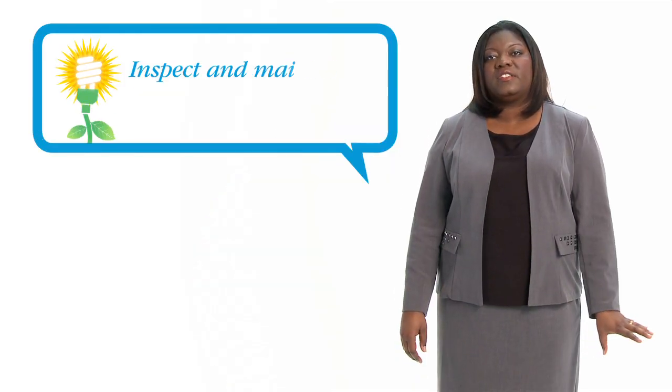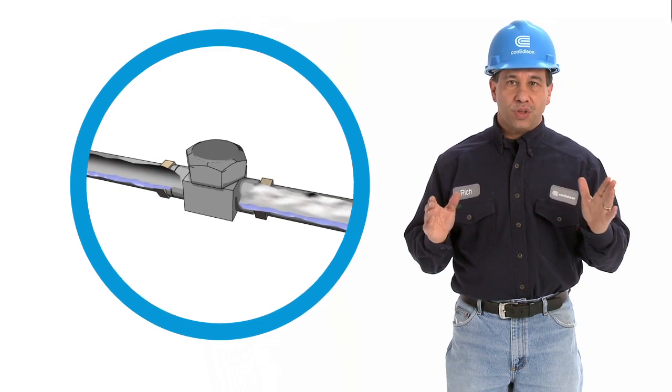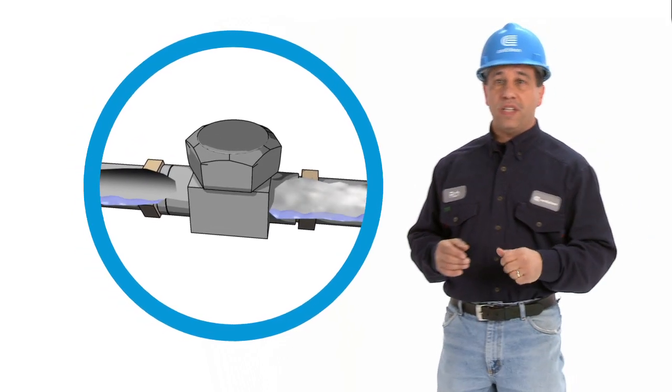If you are currently a Con Edison STEAM customer, you want to do what's necessary to maintain your building. You want to regularly inspect your STEAM traps. As STEAM travels through the system, it cools slightly and condenses to water. That water needs to be removed, and that's what the trap does — that little device does a big job, very reliably.